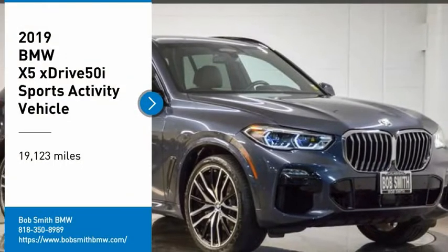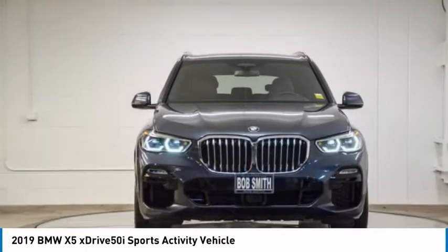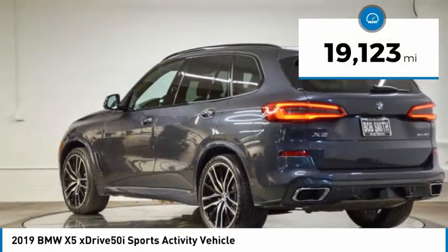Make a great choice today with the 2019 X5. The BMW X5 is an award-winning performance, space, and efficiency vehicle. This vehicle has less than 20,000 miles.